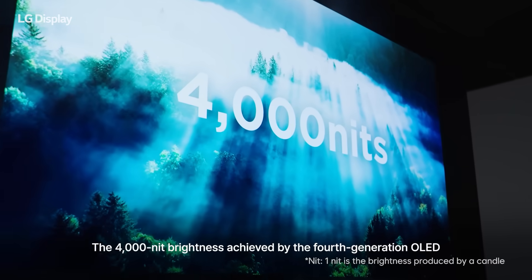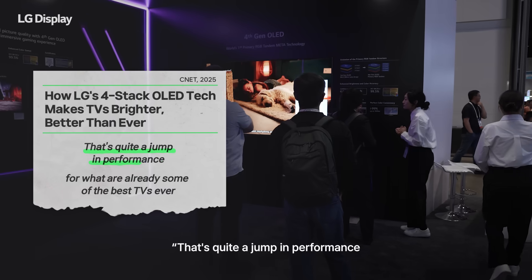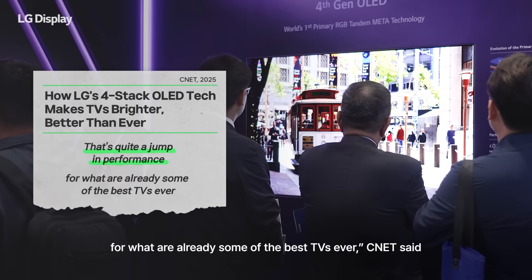The 4000-nit brightness achieved by the fourth-generation OLED received a clear thumbs-up. "That's quite a jump in performance for what are already some of the best TVs ever," CNET said.